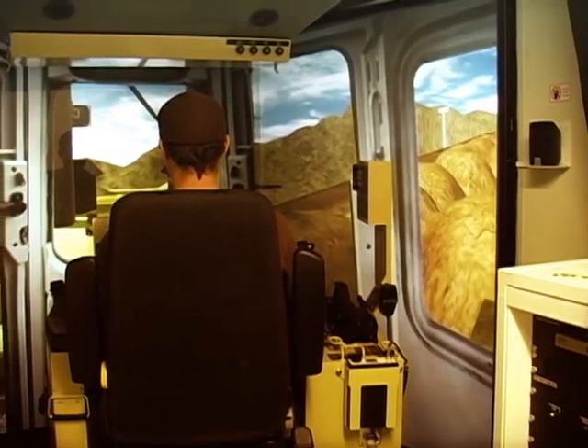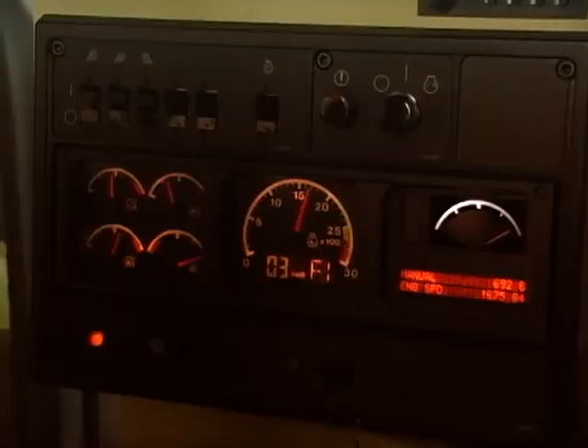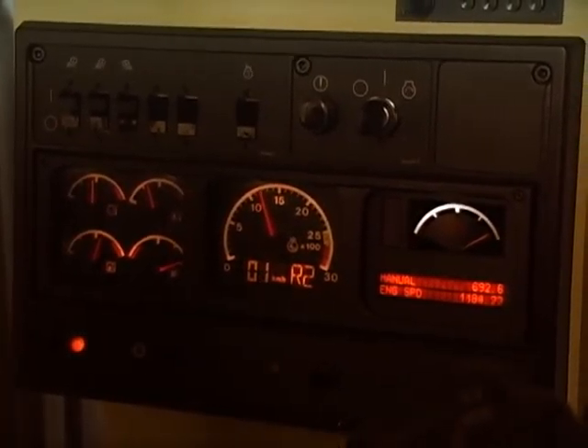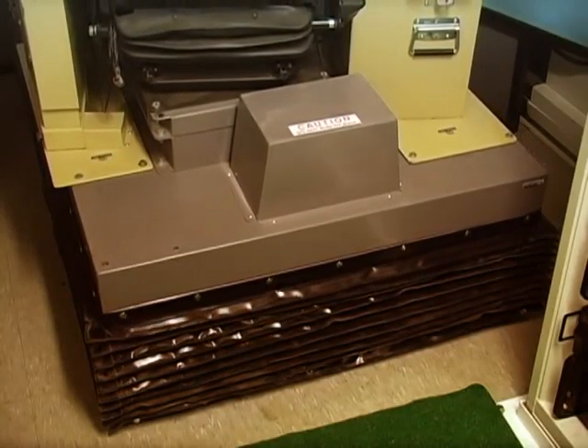We have a D-11 dozer — it's a huge, huge dozer and it's hard because they can't see what they're pushing really. It's such a huge blade on it so they've got to learn to feel the machine, feel what the machine is doing, how to react.